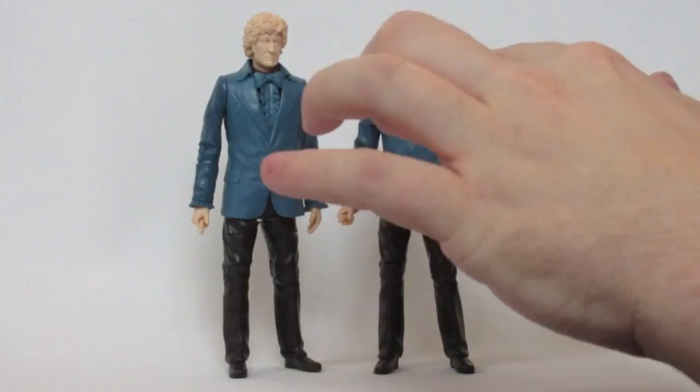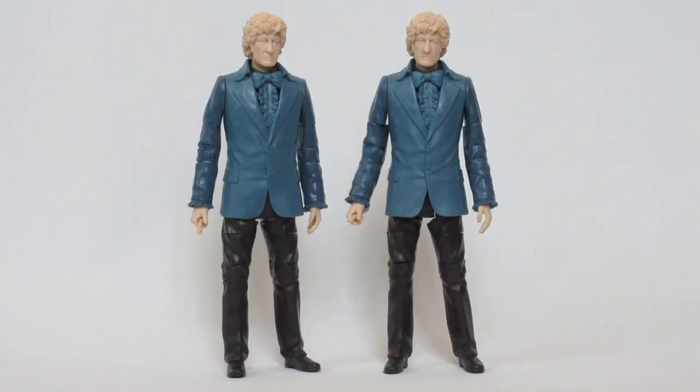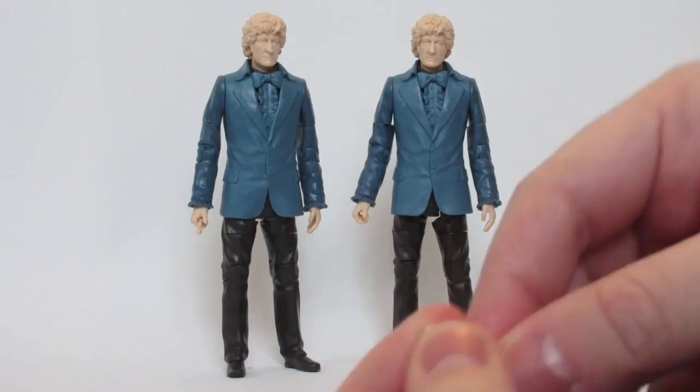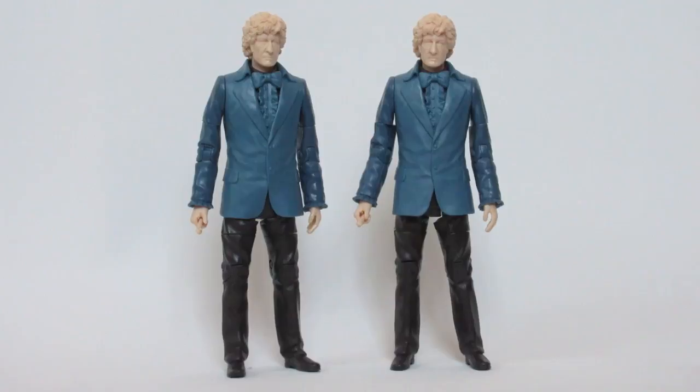A lot of the time when they make prototype figures and are testing the mould they use random colours, but generally when making the figure as it would be released before painting, they tend to use colours close to the finished figure. Now, both of these figures come with a sonic screwdriver accessory. That doesn't sound strange on its own, but I asked on Twitter — because I don't have the set the actual release version came in — and asked: does this figure come with a sonic screwdriver? And the answer, it seems, is no.